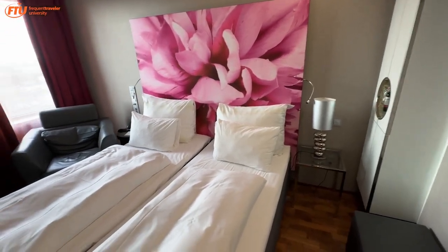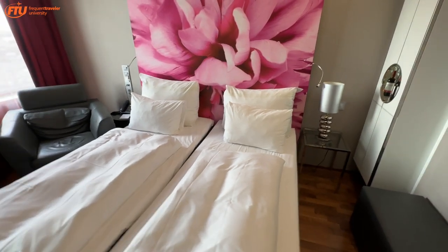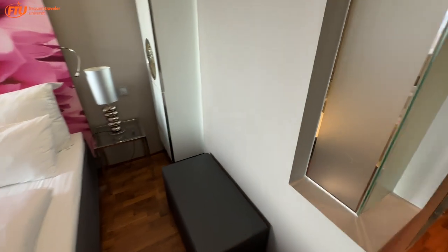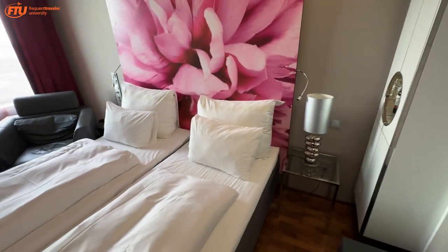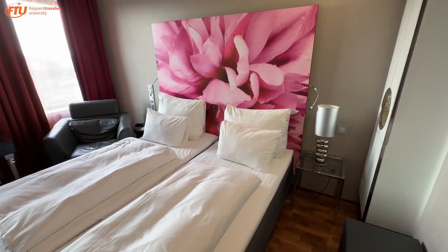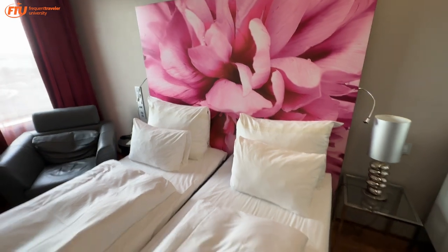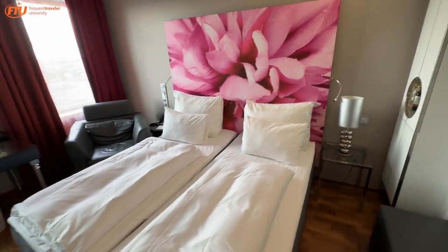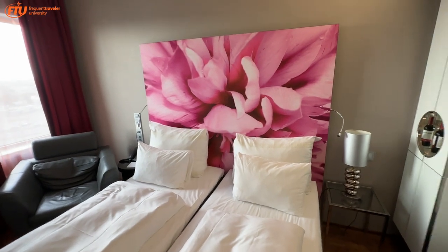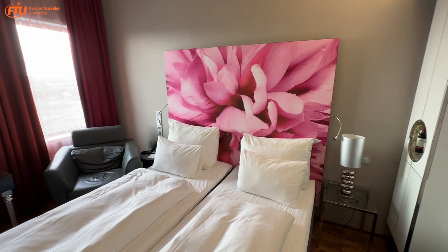12,000 Choice points for this property — very well priced right now compared to cash, which was about 250 because it's high season, tourist season towards the end of June. And there you have it. This is the Clarion Airport — full breakfast included for all guests as usual with Nordic Choice, now Strawberry Hotels, part of the Choice Hotels loyalty program. This is Tommy Danielson signing off — enjoy your day!